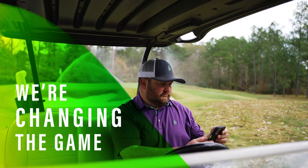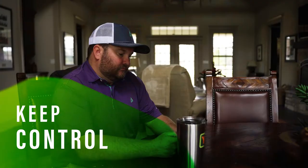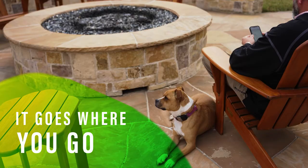We're changing the game with the only irrigation management system that lets you go with the flow while keeping control. Because it's mobile, it goes where you go. Introducing Cirrus Pro from Rainbird.